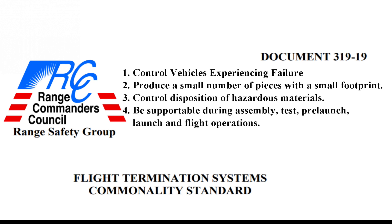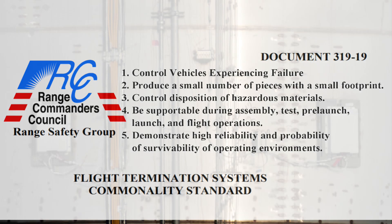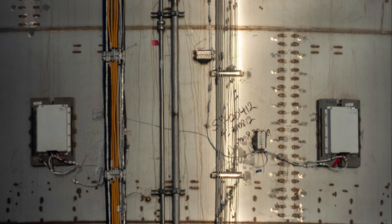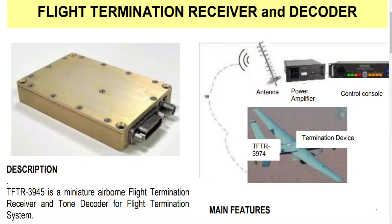Be supportable during assembly, test, pre-launch, launch and flight operations. And demonstrate high reliability and probability of survivability of operating environments. The basic concepts of a flight termination system include a Flight Termination Receiver — the device on the rocket that receives the termination signal, usually a digital coded signal these days.